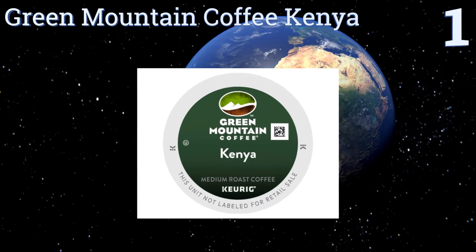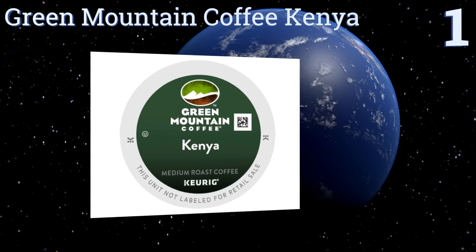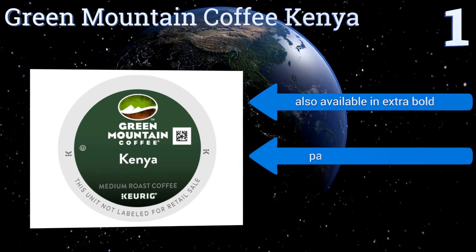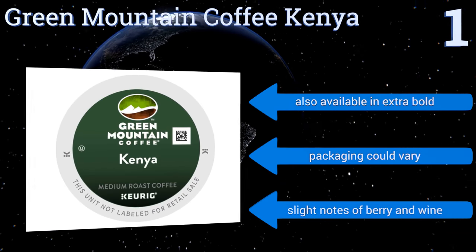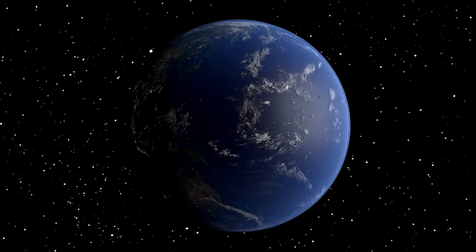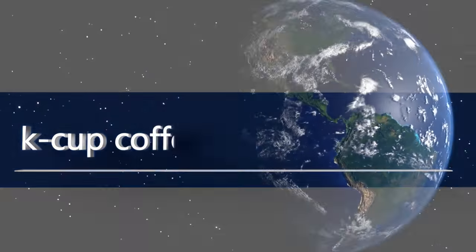Taking the top spot on our list, the name may have changed but the flavor remains the same — Green Mountain Coffee Kenya, formerly known as Kenyan AA, offers a well-balanced medium body taste with a slightly fruity finish, as well as the smoothness expected from an arabica. It's also available in extra bold and has slight notes of berry and wine. Note that the packaging could vary.